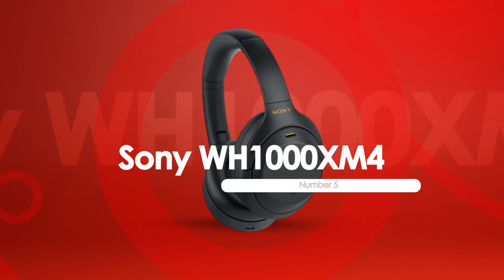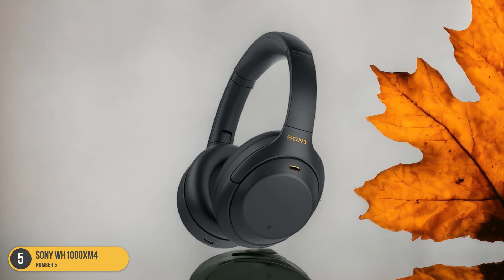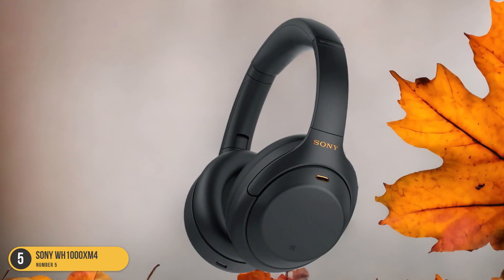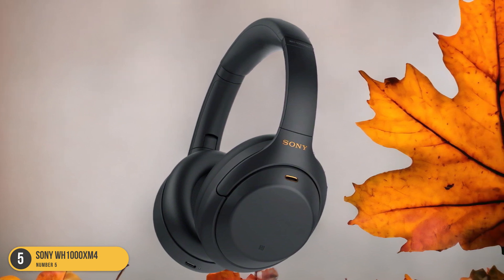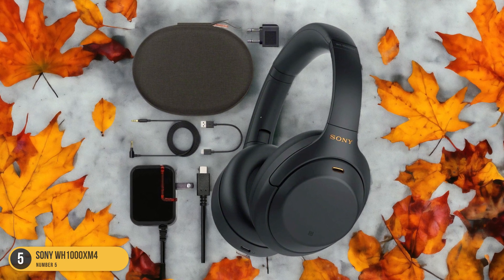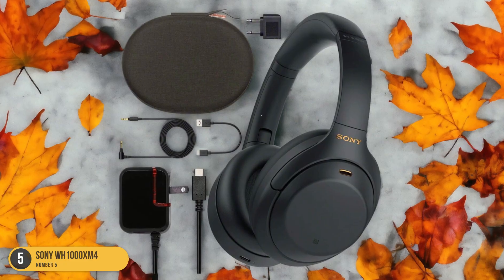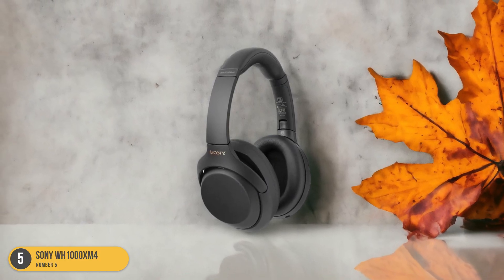When embarking on a journey, the Sony WH-1000XM4 headphones stand out as the ultimate companion for travelers seeking exceptional noise cancellation and superior sound quality. The noise-canceling technology immerses you in your music, blocking out the hustle and bustle of airports or public transport. The sound quality is top-notch, delivering crisp highs, rich mids, and deep lows that make every song a pleasure to listen to.